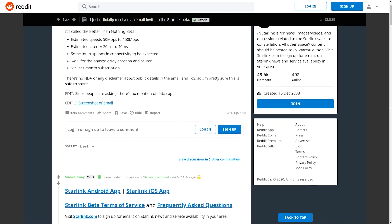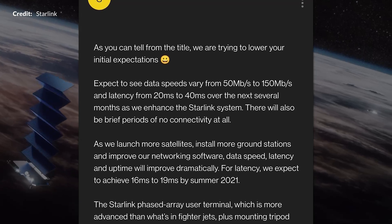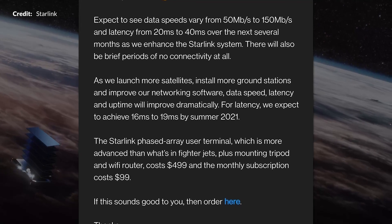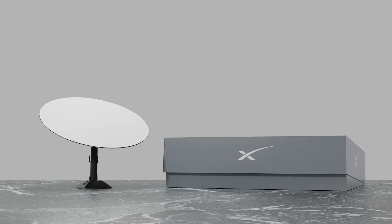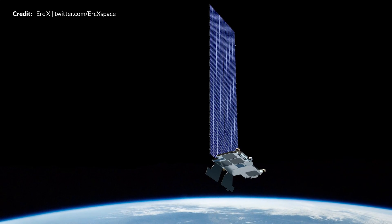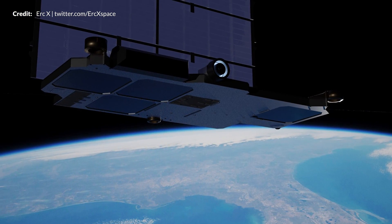SpaceX has officially begun rolling out the Starlink public beta across the United States and Canada. A Reddit user posted a screenshot of an email invite to the first public Starlink beta, named 'Better Than Nothing.' For this initial beta, estimated speeds range from 50Mbps to 150Mbps with latency of 20ms to 40ms, with occasional service outages and connection interruptions — and no mentions of data caps. Although the startup price seems higher than many first expected, remember that this service is initially intended to provide access to areas that are not adequately covered and where access to the internet is poor or perhaps not even possible.